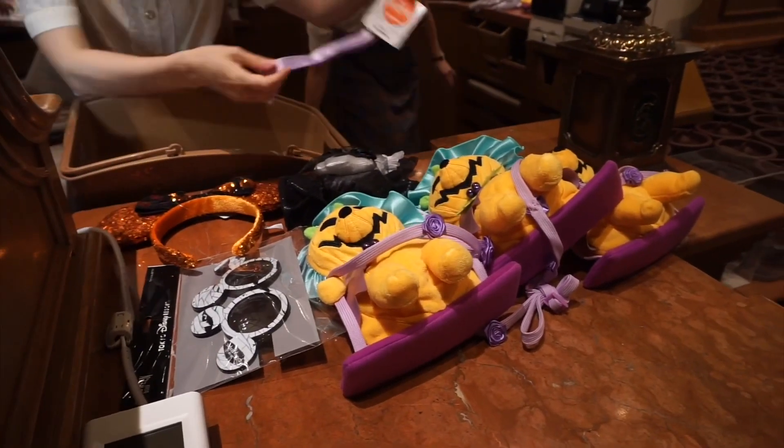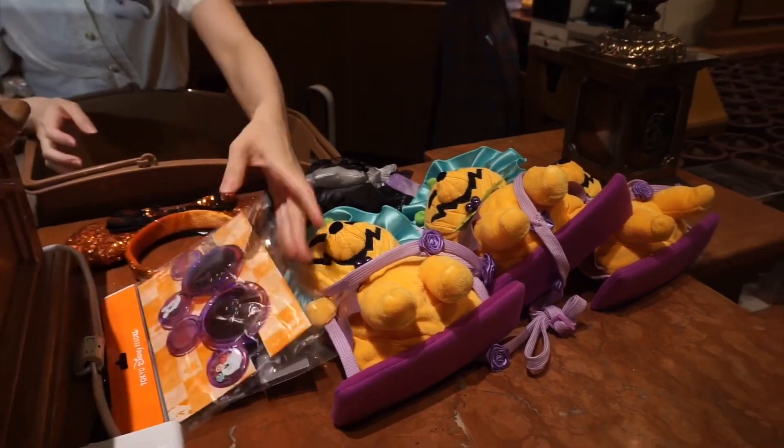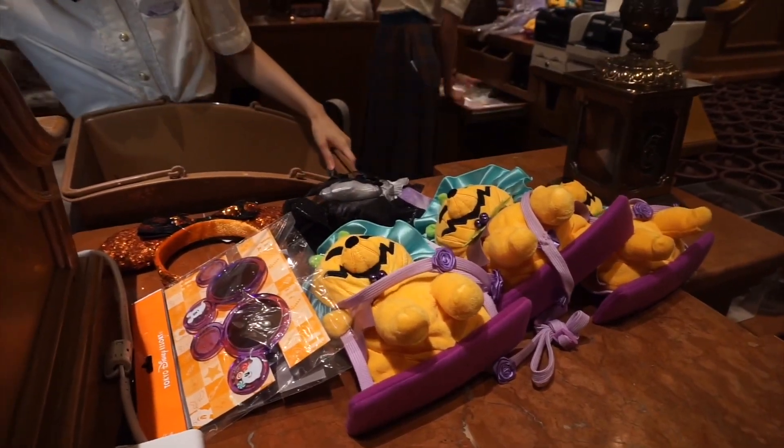I'm getting a lot of stuff today, but that's okay — that's why I work, so I can spend all the money here.